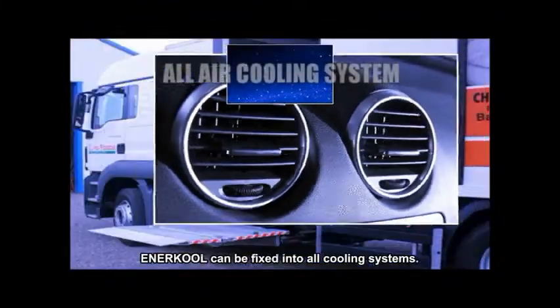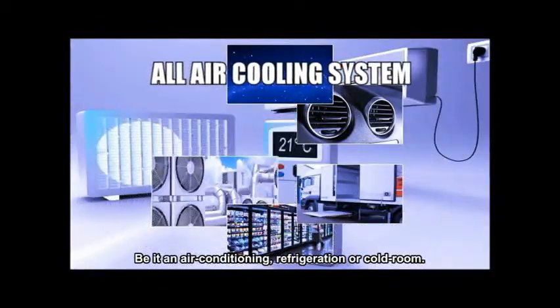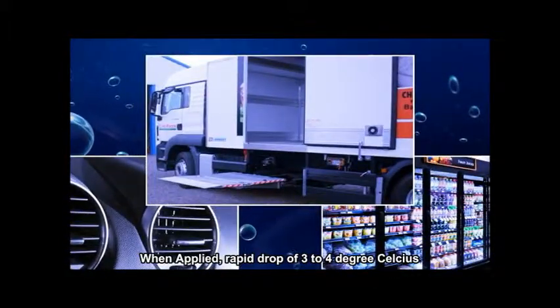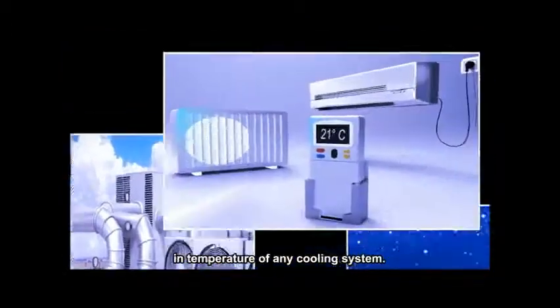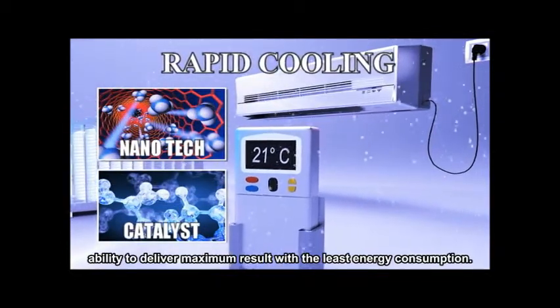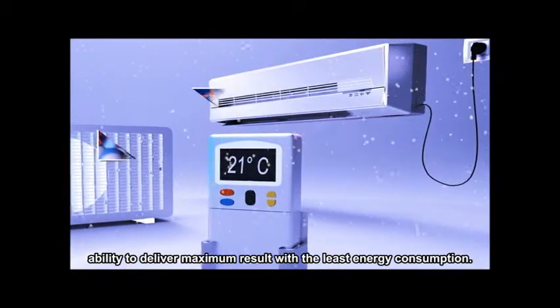Anercool can be fixed into all cooling systems, be it in air conditioning, refrigeration, or cold room. Anercool Nanocatalyst is an eco-friendly and green product. When applied, there is a rapid drop of 3 to 4 degrees Celsius in temperature of any cooling system. Anercool is a catalyst — it optimizes the cooling system's ability to deliver maximum results with the least energy consumption.